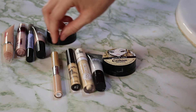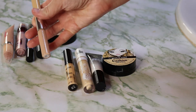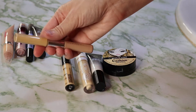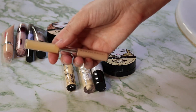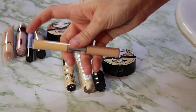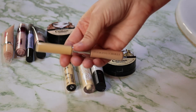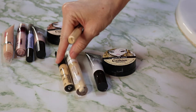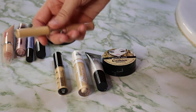Then there's the Concealer Twins from Physicians Formula. The light side is way too dark for me, but the yellow side reminds me of the Makeup Revolution Conceal and Perfect Concealer because of the thickness. It has very good coverage and is the right shade of yellow. I usually mix these two to get the shade I need.